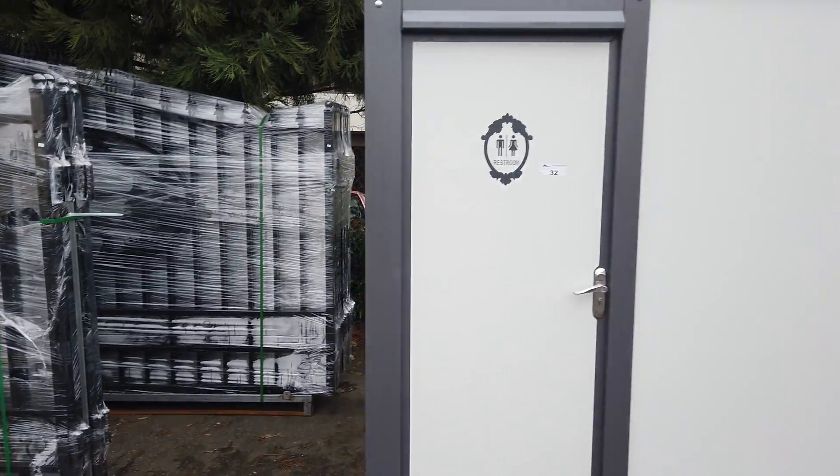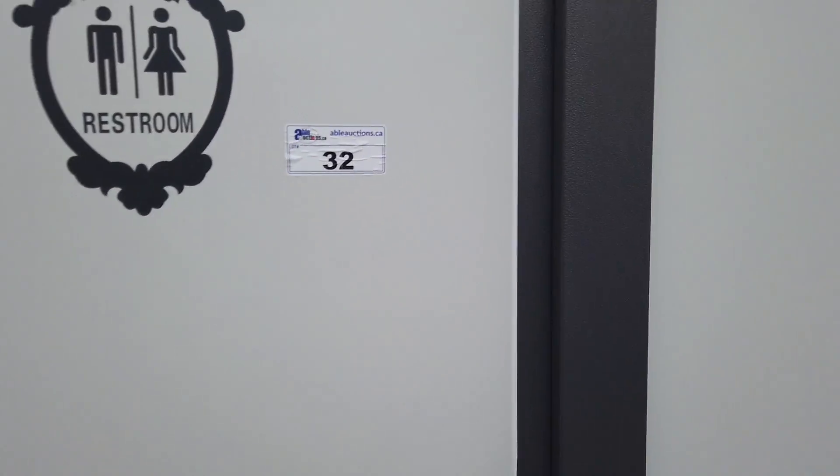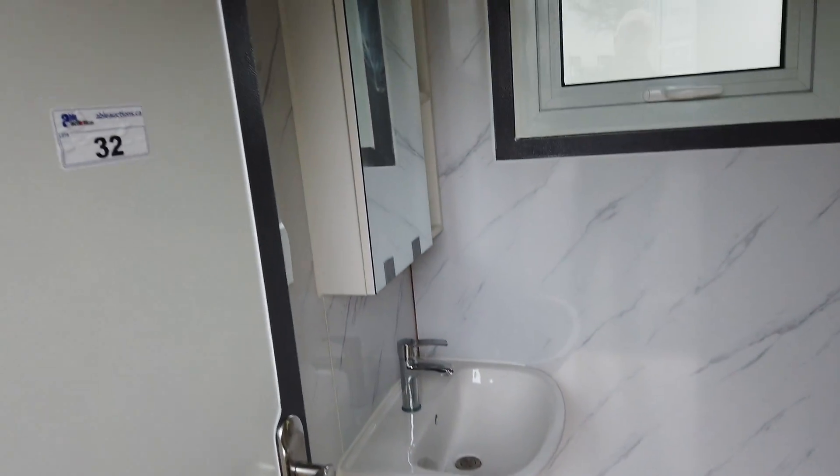And this is a portable washroom. Let's have a look inside — it's got a toilet, as you can see, a sink, vanity, mirror, window, and a shower. Very nice.